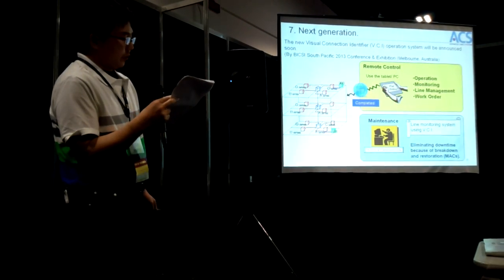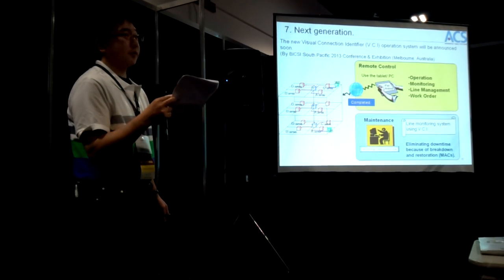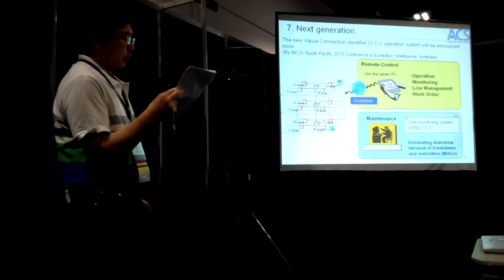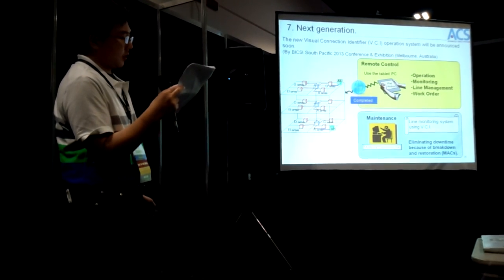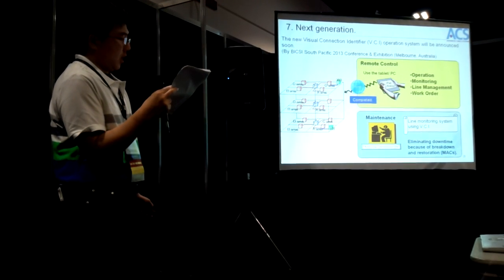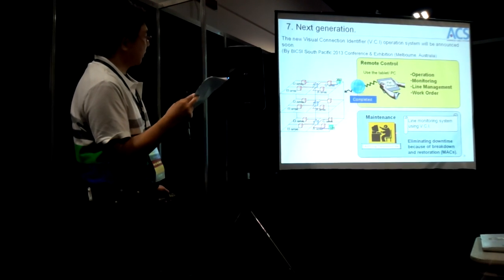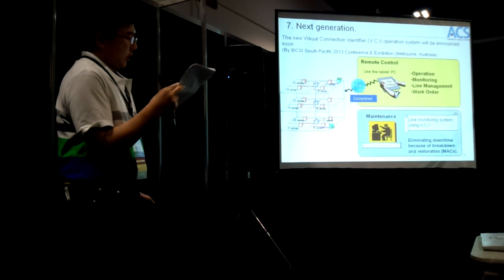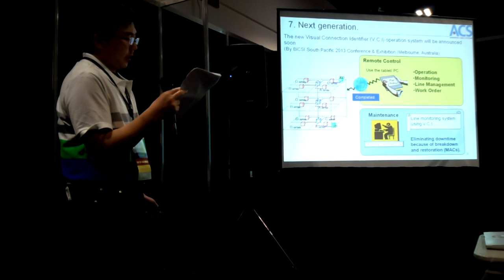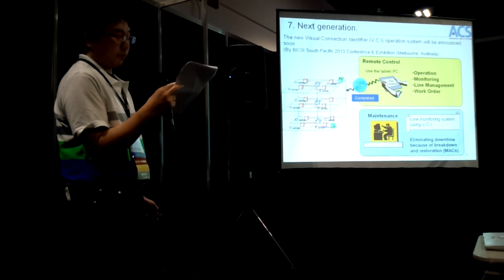The new Visual Connection Identifier operation system will be announced soon. It will provide identification address functionality, and an operator can perform remote monitoring. Trouble discovery becomes early, and in the event of a disaster, early restoration becomes possible.